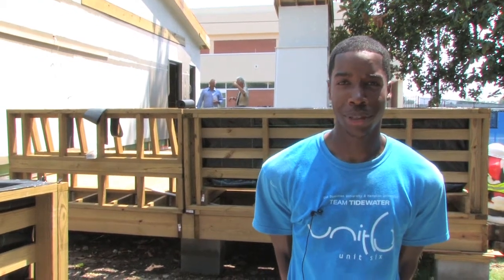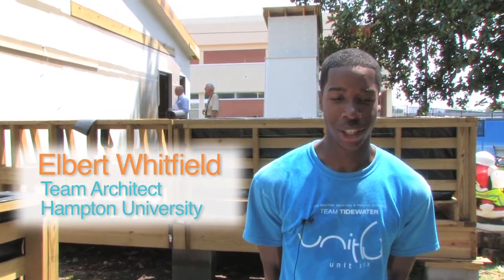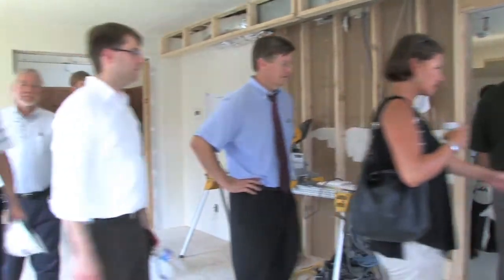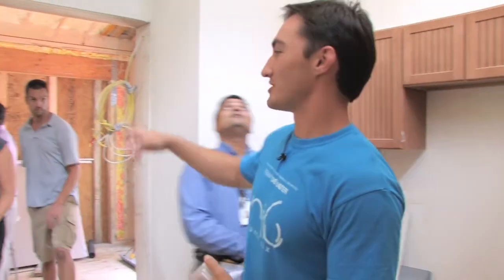We actually had a Hampton Roads Green Building Council touring event. They had a lot of people — donors and people who were interested in the project — come and tour the house and hear about our design.